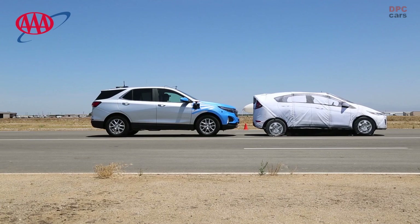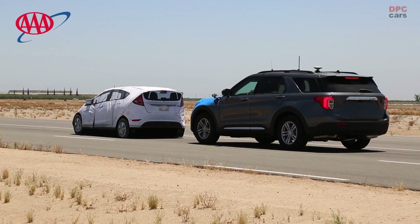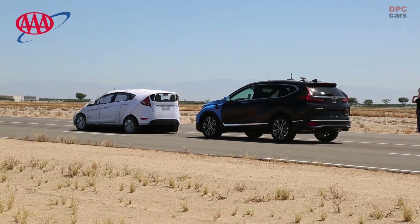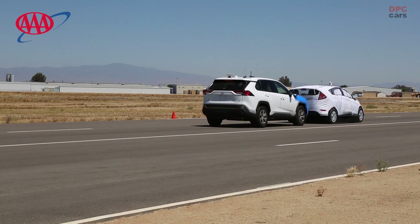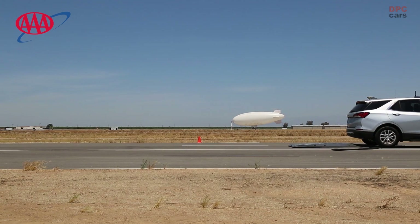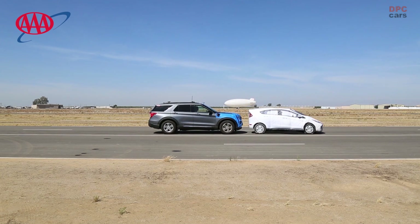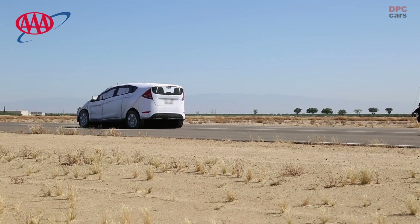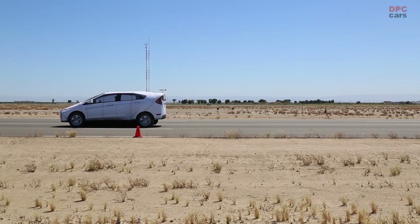The Honda CR-V Touring with Honda Sensing, and the Toyota RAV4 LE with Toyota Sensing Emergency Braking.